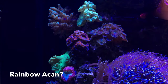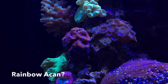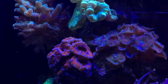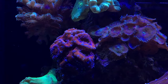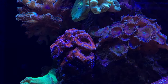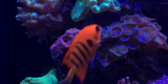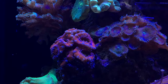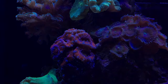Here's a quick look at the acan I added to my system a few weeks ago — this is the first acan I've ever owned. One of my subscribers identified it as a rainbow acan, though I'm not sure exactly what type. Everything's going well; he's fully inflated most of the day but is starting to close up for the night. Besides the pallet starting to encroach on his space, no real concerns — flow and lighting are working out well.